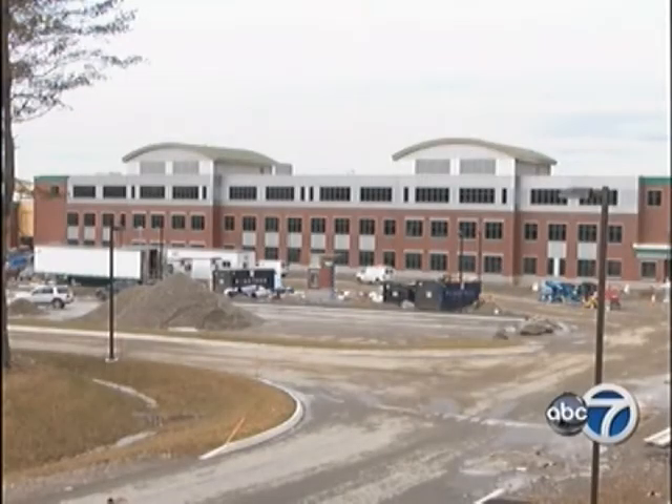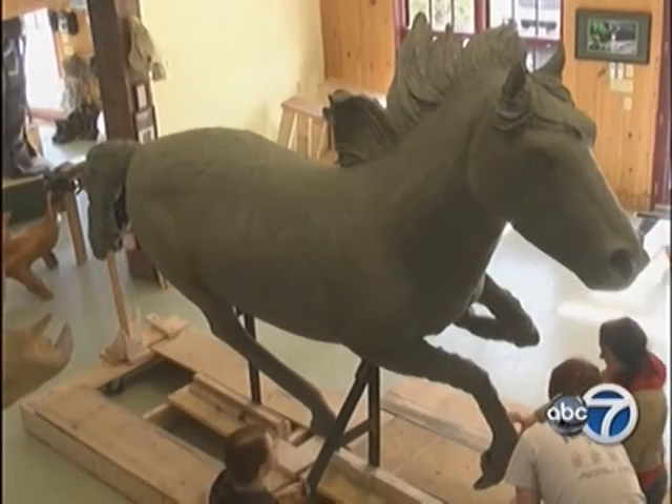As Hamden Academy gears up for the completion of a new campus, they are also getting ready to welcome a new mascot. And it's the students who are joining together to help build it. Our Lindsey Mills shows us how. With the new campus on the way, so is a new Bronco.